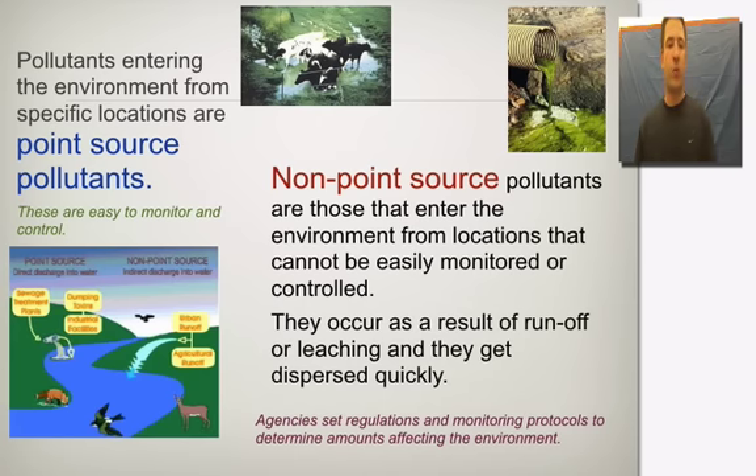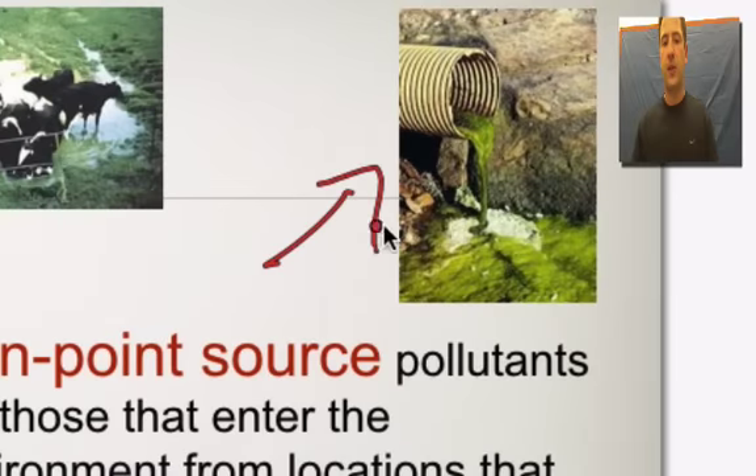Point source pollutants enter the environment in a specific location. Looking at the diagram, we can see that this waste is definitely a point source. We can easily monitor where it's coming from, we can see where it's introduced into the environment, and if we needed to make corrections we could do so. It's easy to pinpoint and easy to find.